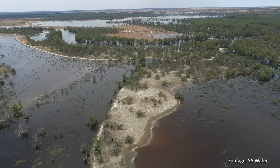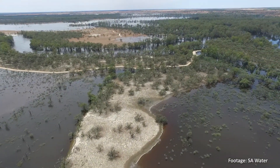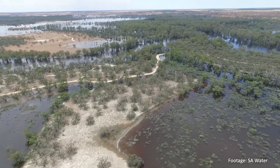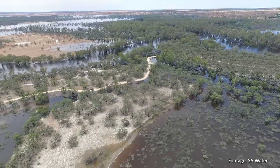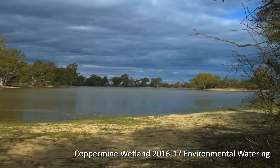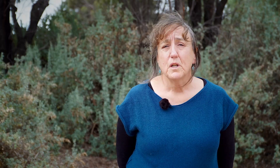Obviously the more often we can get those massive natural floods that cover the whole landscape the better, but in between times we've got the opportunity to deliver environmental water so that the areas where we're watering can be more resilient and in really good shape, so that next time we have a big massive drought we're not going to lose as much through that period.